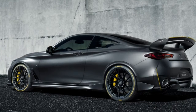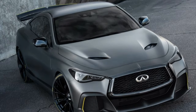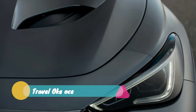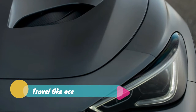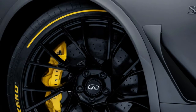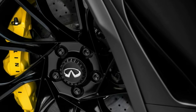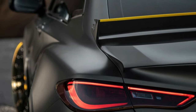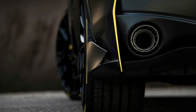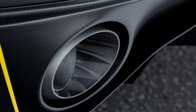As for whether the Project Black S will ever be offered to the public, we'll have to wait and see. Infiniti says it's exploring the possibility of a Q60 positioned above the Red Sport 400 in performance, which would also complement the company's plans for offering electrified versions of all its models starting in 2021. It is of course a highly complex vehicle, but that didn't stop Infiniti from bringing its variable compression engine to market. Regardless, there's still development left to do, and Infiniti says it will begin track testing of the Project Black S in 2019.